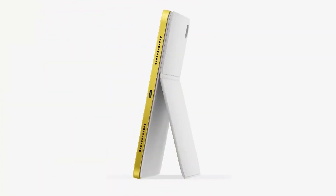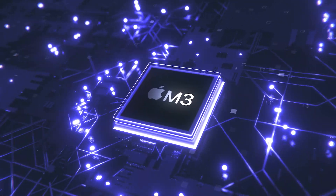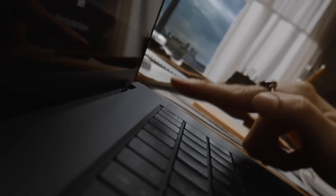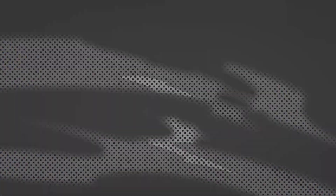In addition to OLED displays, the new iPad Pro models will feature the new M3 chipset found in the new MacBook Pro and iMac. The M3 is a powerful processor based on Apple's own design and architecture that offers better performance and efficiency than the Intel or AMD chips used in other computers.